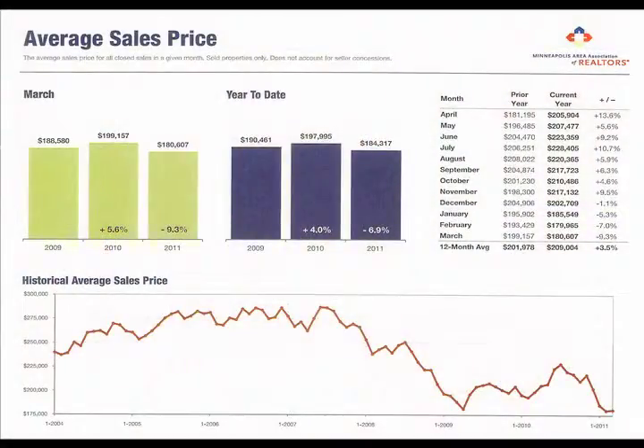The next graph shows what's happened with our average price range. You'll see that we kind of peaked last year during the tax credit and then we've seen a decline in prices — last year at this time we had a $197,000 average sale price, and this year we're at $184,000 average sale price.